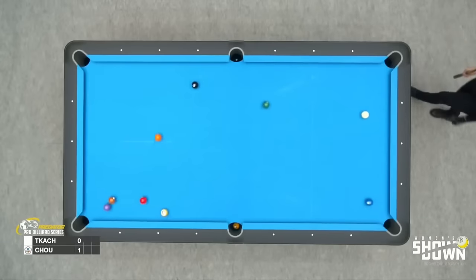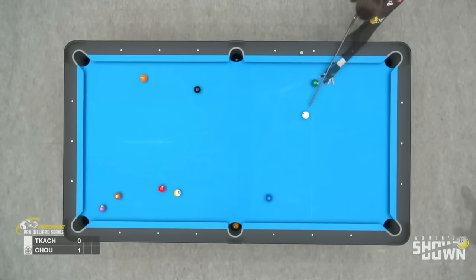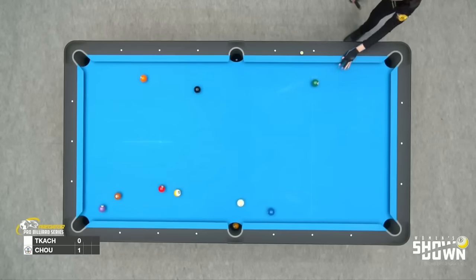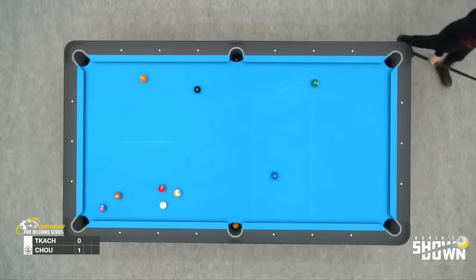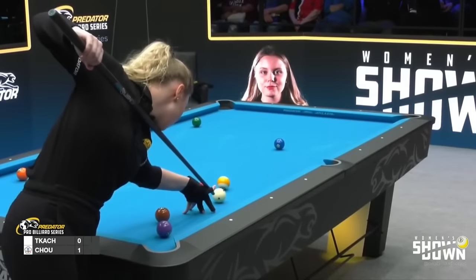Let's see. She's made the one this time. Needs the two ball to go. Safety may be down behind the nine. Well, has she got there? I think she might have — pretty decent result.